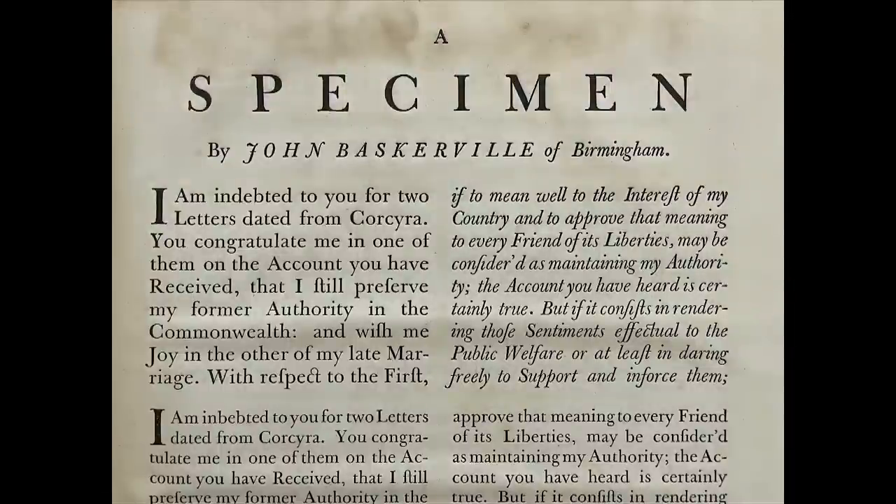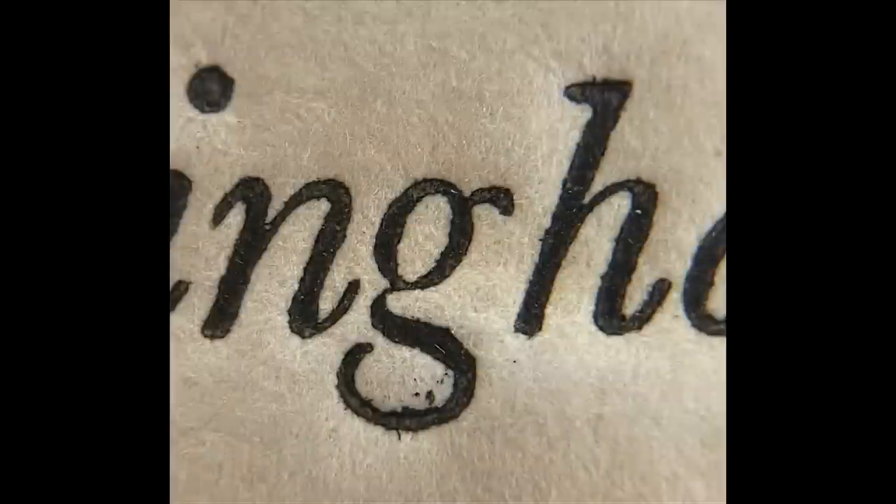Original printed sources allow us to see the type at the right scale on the intended media. The inking, the paper, and the printing quality all vary — which is to be expected — so it helps to study as many different sources as possible. Having original materials means you can get as close as you want to the source, so you can appreciate the ink squeeze, the depth of the impression, the quality of the paper, and many other details. But this method has limitations.